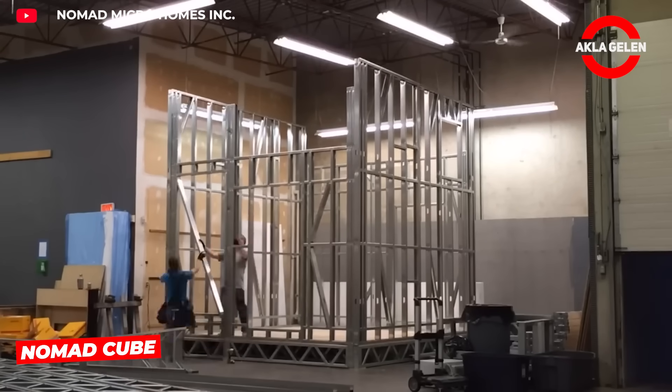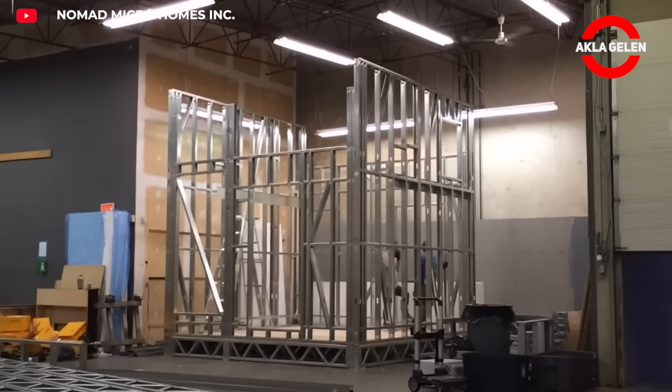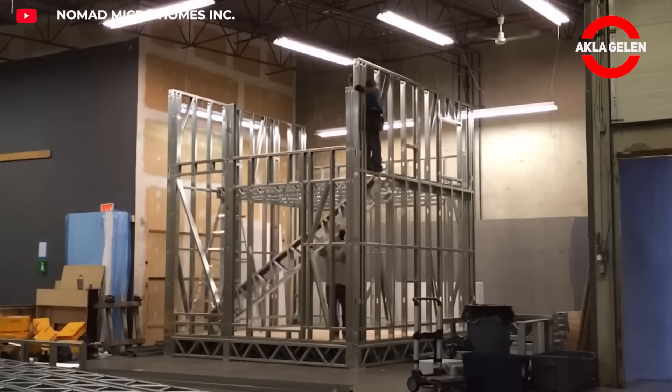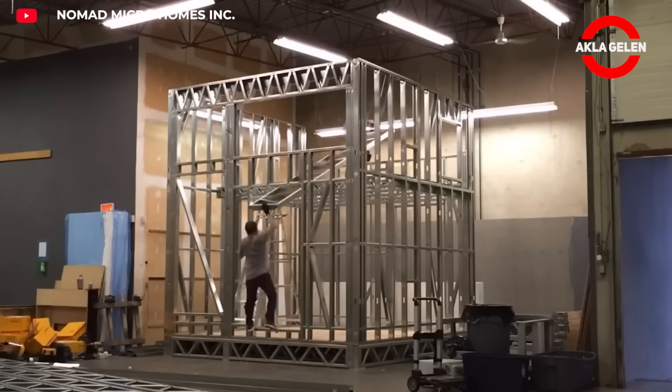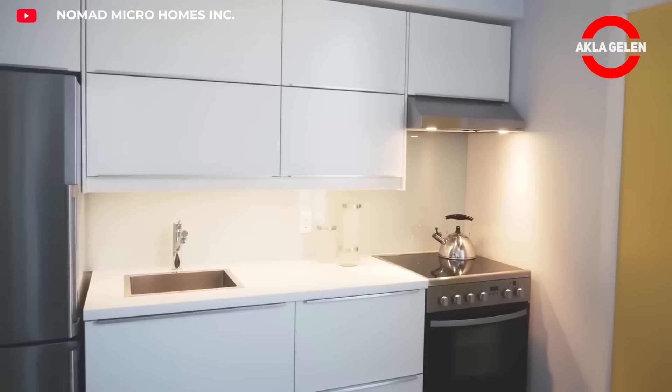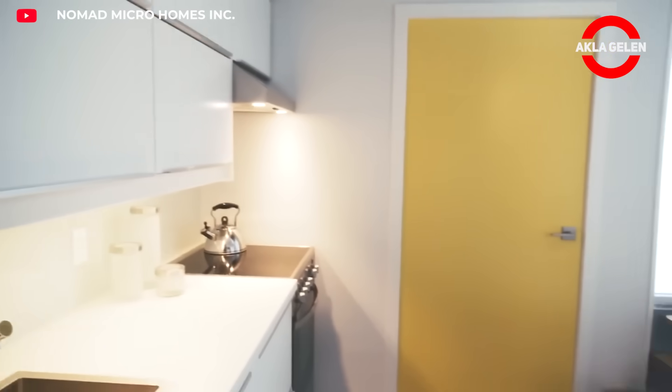The Nomad Cube offers efficient living space with its modular design. It includes a fully equipped kitchen, bathroom, laundry area, and dedicated bedroom in a compact footprint. Its highly insulated steel frame allows for installation in just 40 hours.